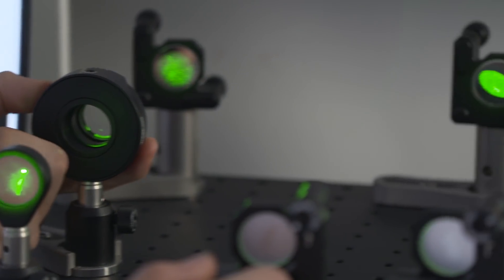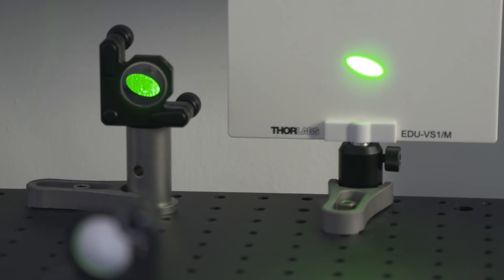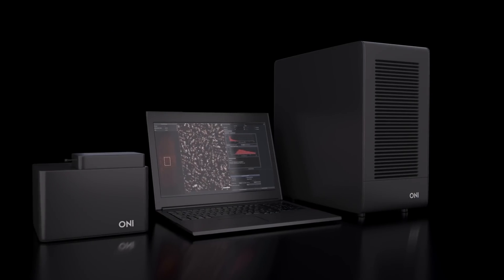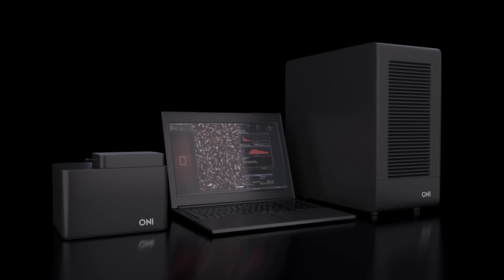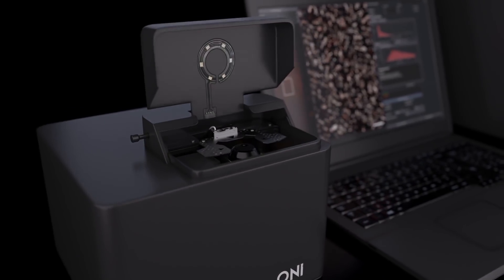Often you need a special dark room or an optical table to keep the machine stable, and it's very difficult to use these machines, and generally they're quite expensive. Now the nano-imager is really all about bringing this amazing technology that could really push science forward to the market in a much more accessible way.